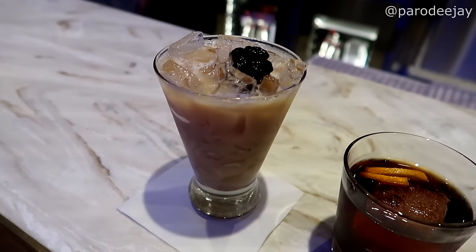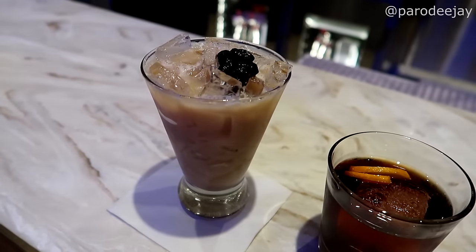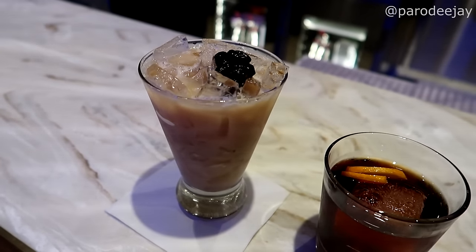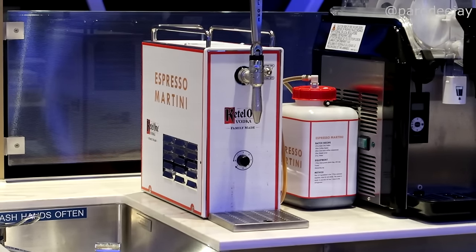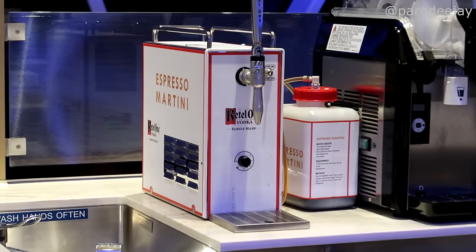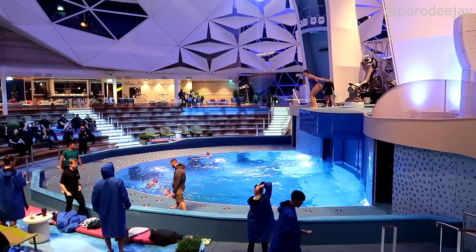I decided to go with the Coffee Boulevardier like I had yesterday, and Dee has gone with the Big Bobo — a playful take on a boba tea with coconut rum, Earl Grey tea, milk, simple syrup, and boba. That's amazing! They literally have espresso martinis on tap here, so this is the spot to be.